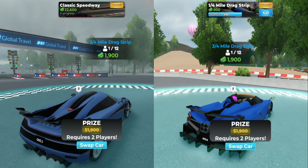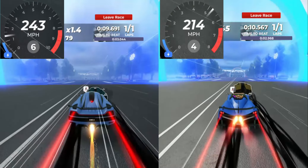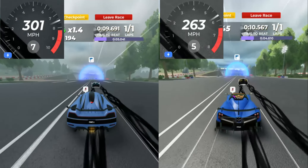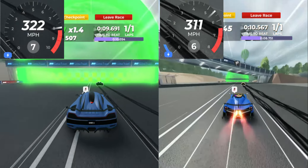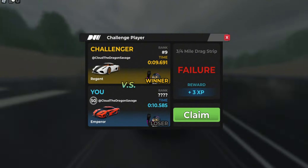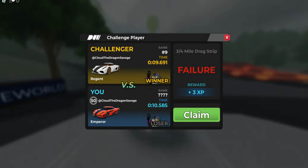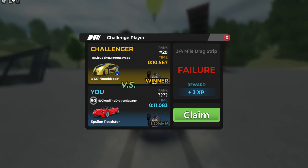And finally, I'm going to see which car has better acceleration. Alright, so the winner of the drag test goes to the Emperor with 10.5 seconds, while last place with the Epsilon Roadster getting 11 seconds.